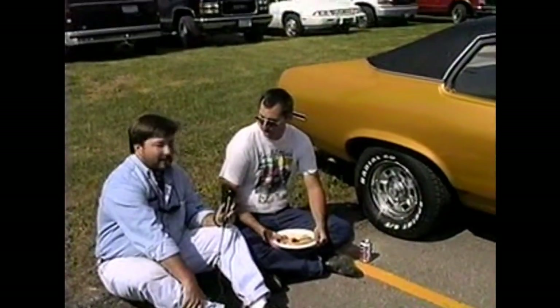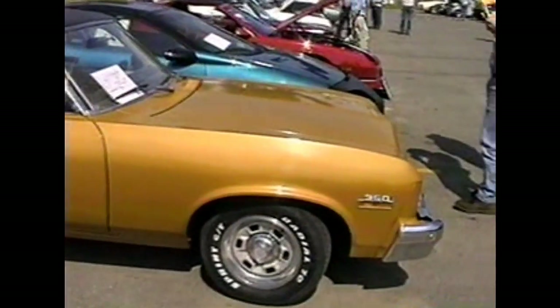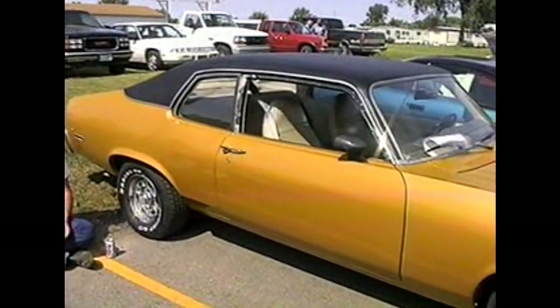It's a '74 SS. I found it in a guy's garage about five years ago. It had just been sitting there on blocks, rusting away. And I pretty much got it three quarters of the way restored now.